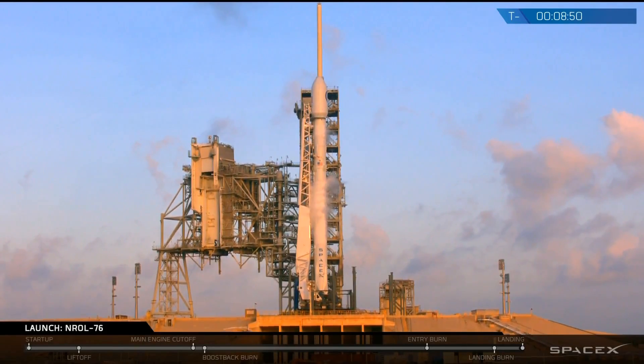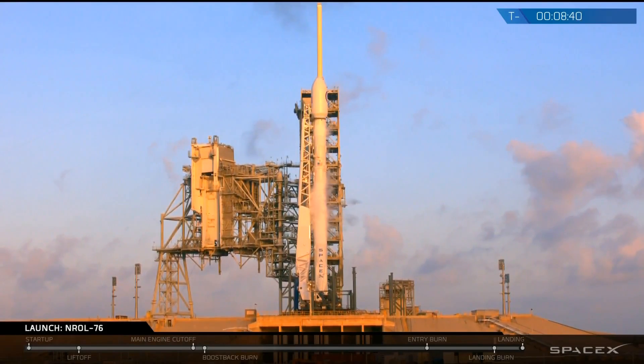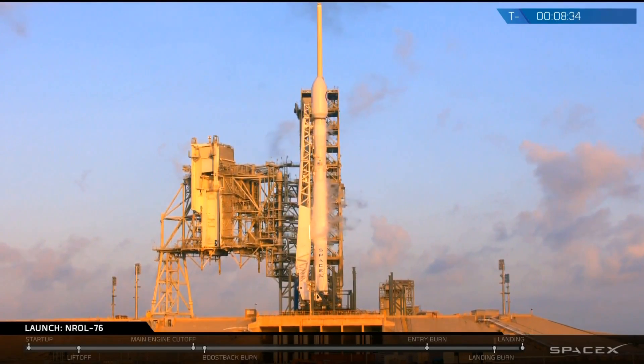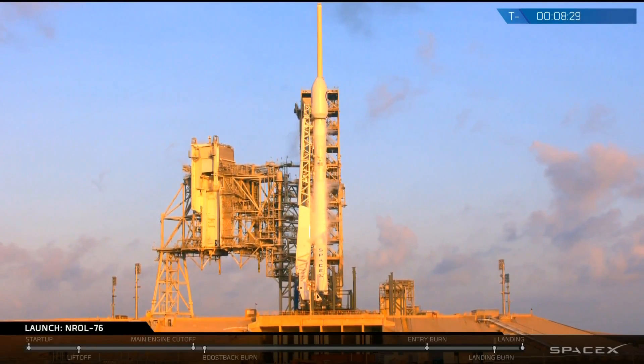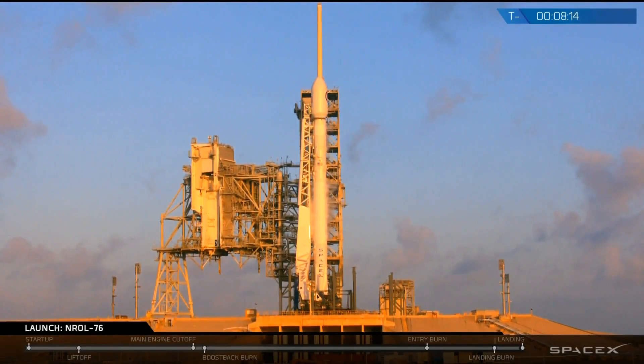At about the T-4 minute mark, you're going to see the forward arms of the transport erector open up, and the transport erector will recline back about a degree and a half. At liftoff, when the nine Merlin engines fully ignite, that transport erector will fall away and the rocket will be released to deliver its payload to orbit. There are still some heritage structures around there as we continue to upgrade this pad for future launches, including Falcon Heavy launches as well as crewed missions from this very pad.